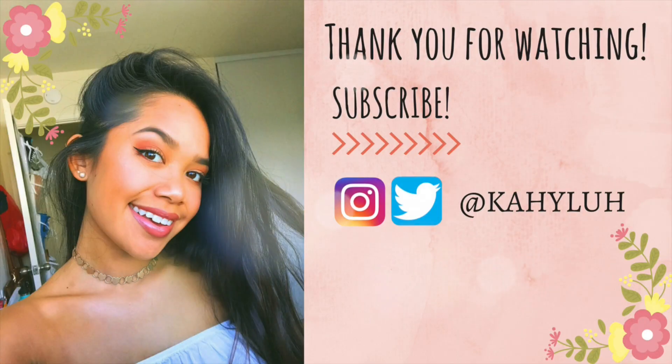That's gonna conclude this haul! Thank you guys so much for watching — I hope you enjoyed it. Subscribe to my channel if you haven't already, give this video a thumbs up if you liked it so I know to do more, and comment down below. I'll see you guys in my next video, bye!